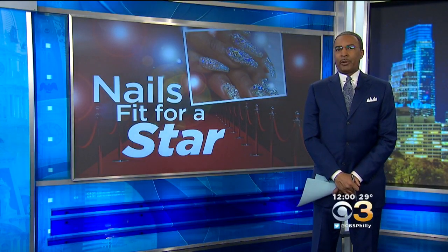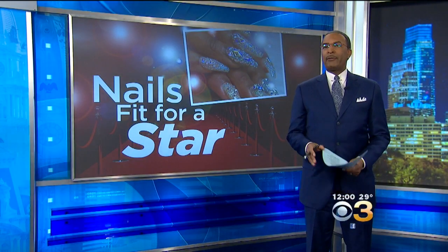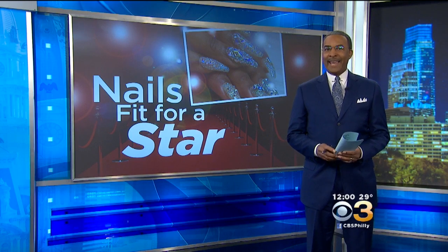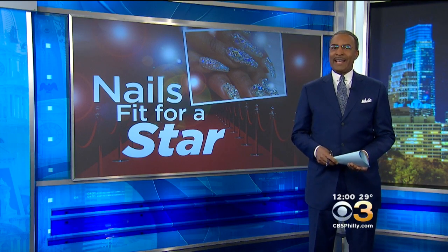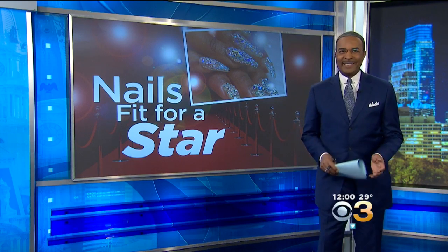No red carpet outfit is complete without a perfect manicure, but you don't have to be a celebrity to have nails fit for a star. Our Alexandria Hoff shows you how to nail a manicure that will dazzle at any special occasion.